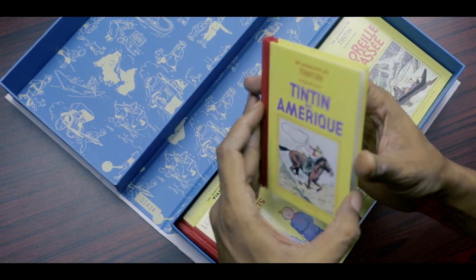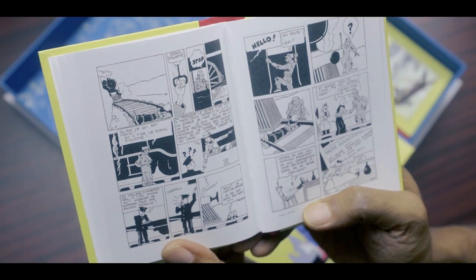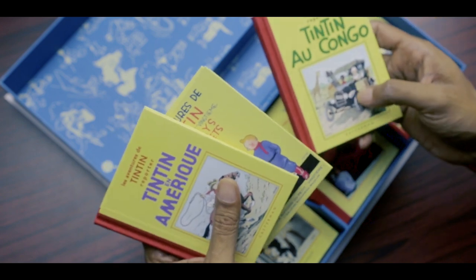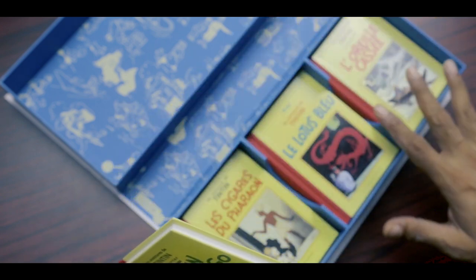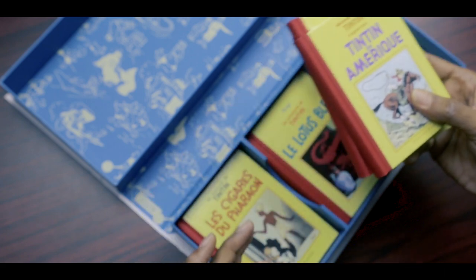Each volume has a lovely red cloth spine, feels fantastically bound, and is really beautifully printed. The pages look pure white to me. I really love the original yellow cover design being preserved with these panels in the middle, although preceding this box set, it really unifies these nine volumes in a very unique way.